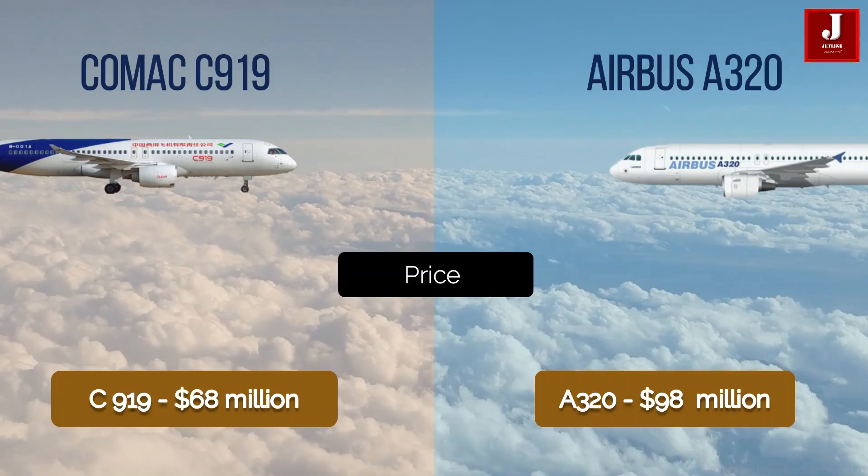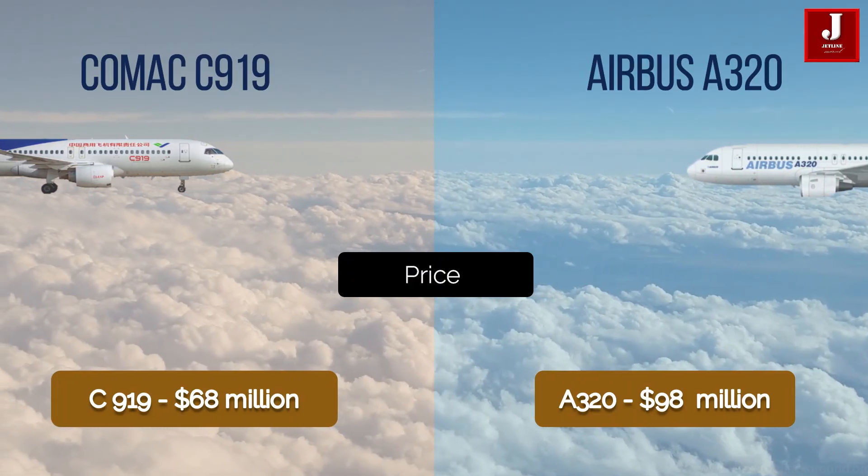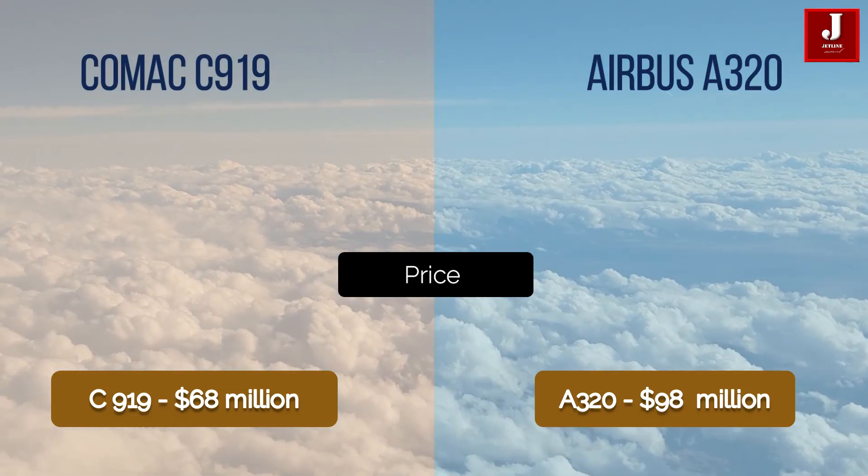In terms of cost, the Comac C919 costs up to $68.7 million on average, whereas the Airbus A320 costs $98 million.